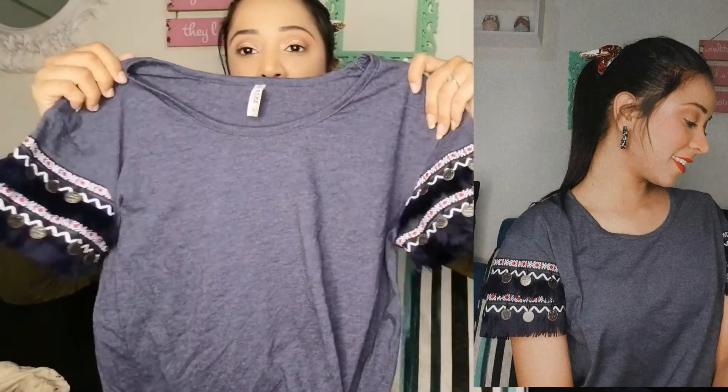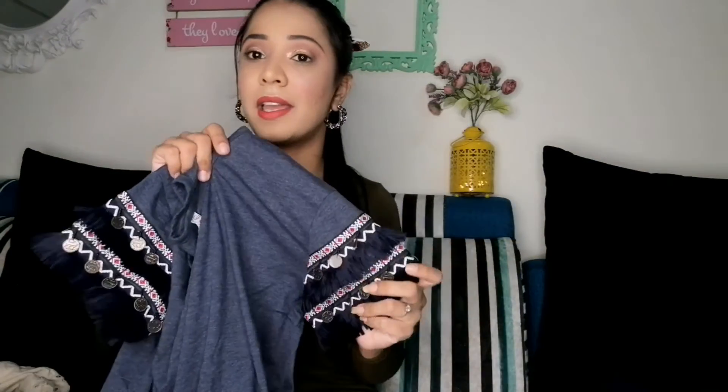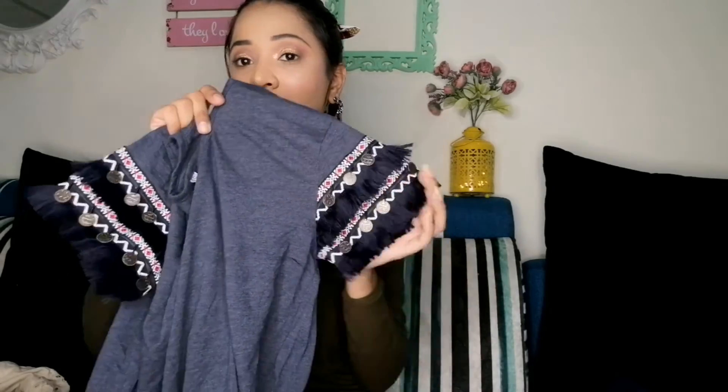One thing I bought from Reliance Trends — it is by the brand Bear, and this is a top. It was displayed outside and I loved it, so I bought it. It is ₹1500, but because of the pattern I just had to get it. I love this kind of top.